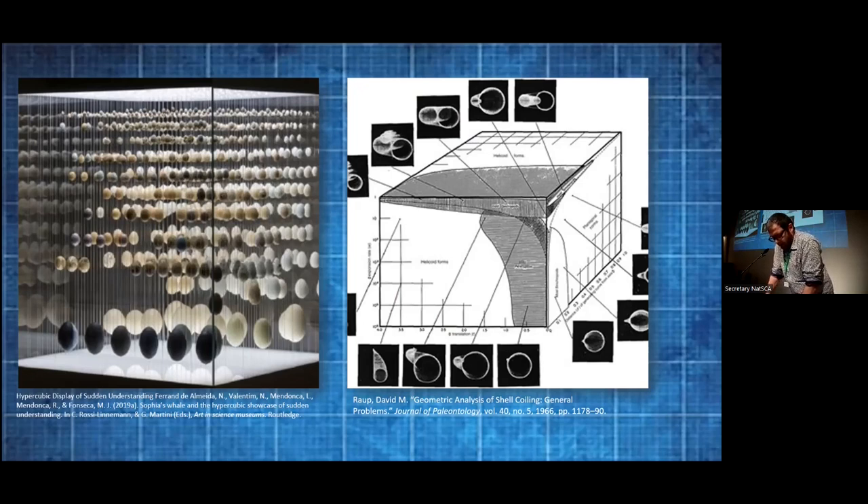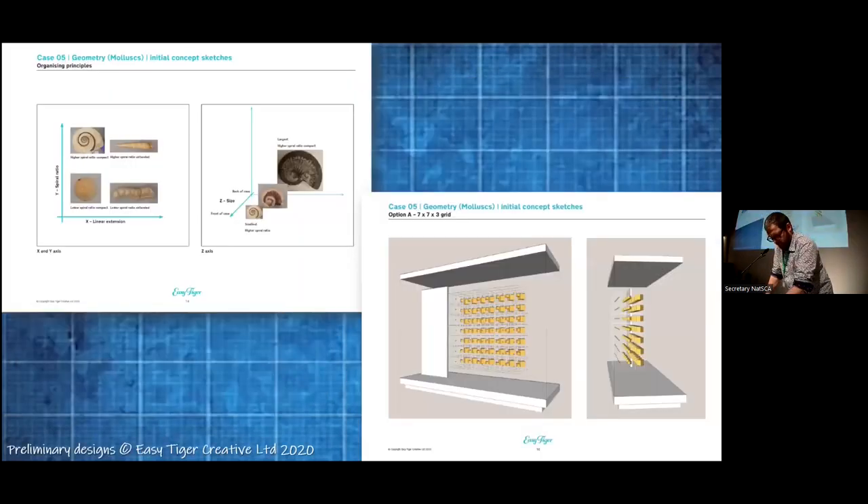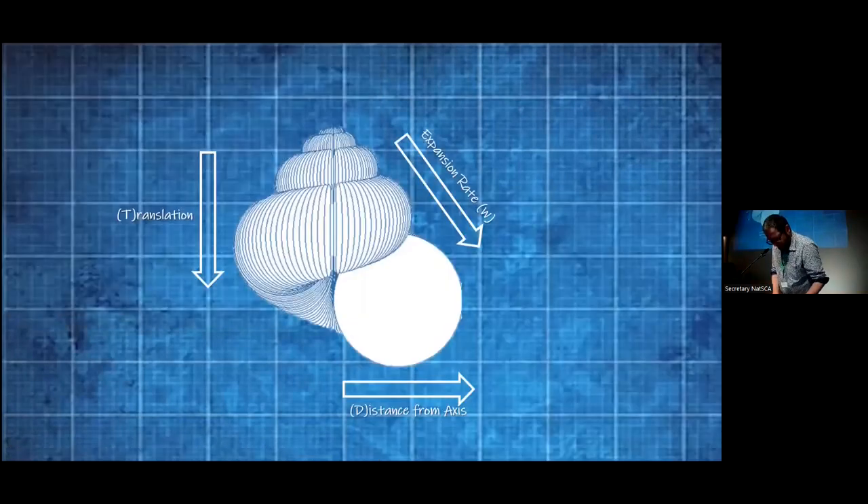Could we hypercube one of the most familiar natural objects — spiral mollusks — to bring some sudden paddling understanding? Certainly in principle we had the collections to support this, and here are some of the initial concept sketches from our designers on the project, Easy Tiger, who naturally love a good organizing principle. We potentially had enough real estate for half a hypercube — which of course itself is still a cube. But what would our axes be? Classically, the Raukian dimensions of a spiral shell are W, T, and D.